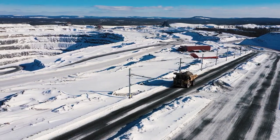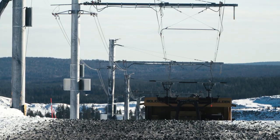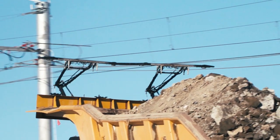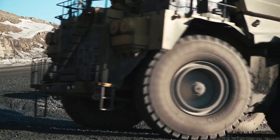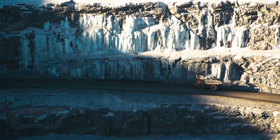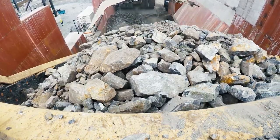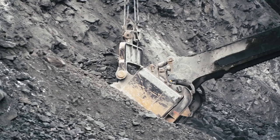Trolley assist is when the haul trucks switch over to getting their power supplied by overhead electric lines, which results in the substitution of diesel fuel with cheaper and cleaner energy. They started trialling this technology in 2018 and 2019 with four CAT 795 trucks over a 700 meter test lane, and soon they'll expand that to 10 haul trucks over a 3 kilometer test lane.